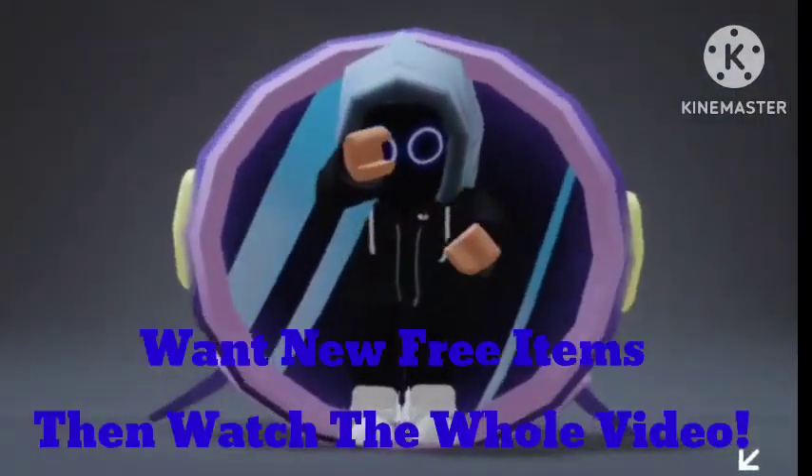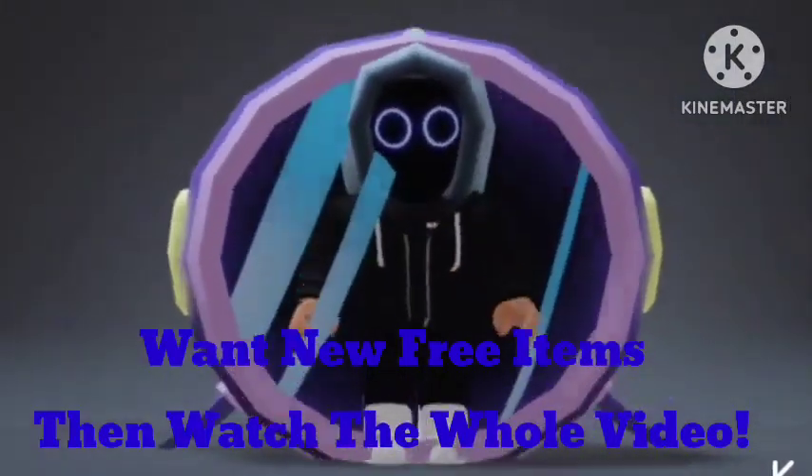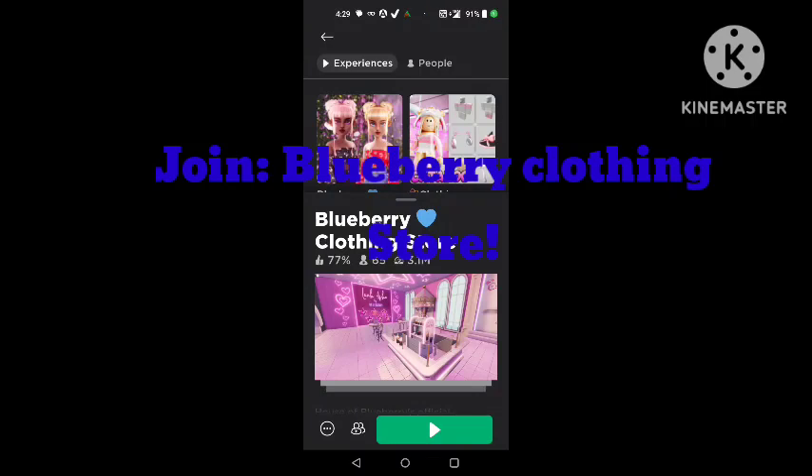Hello everyone. Want new free items? Then watch the whole video. Join Blueberry Clothing Store.